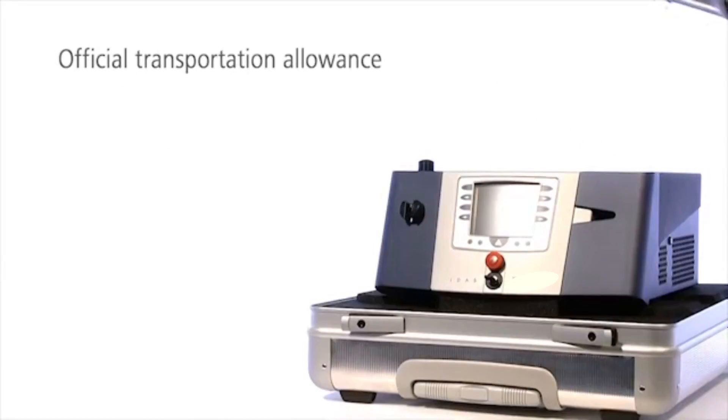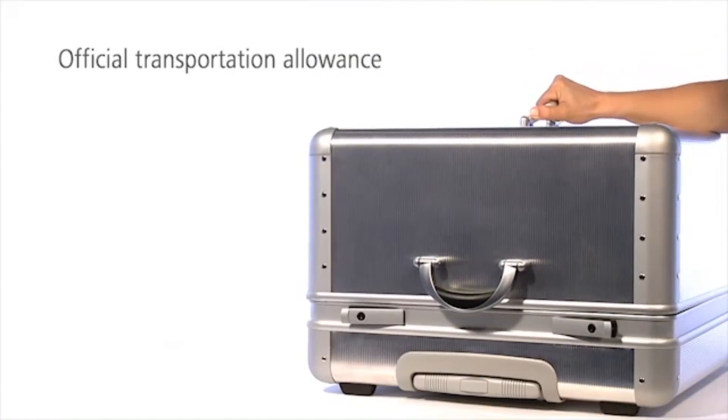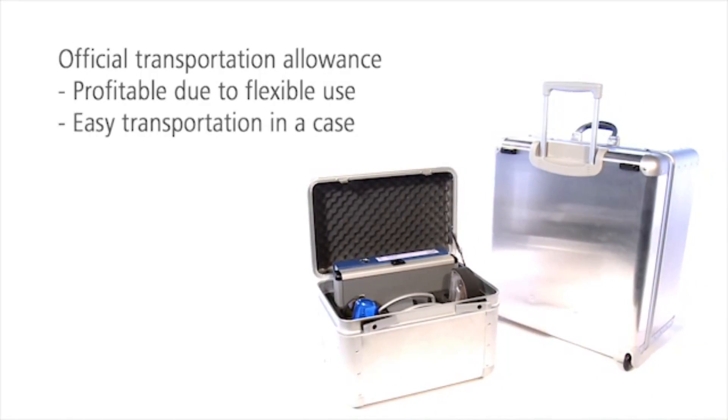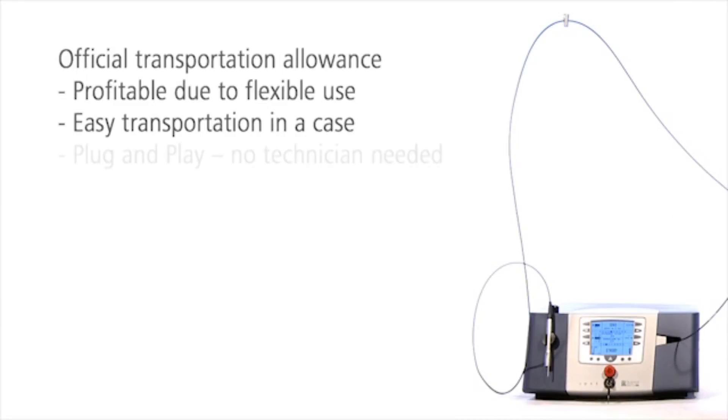IDIS is a very compact and stable system. The laser is lightweight, robust, and can easily be transported for use in different treatment rooms or offices. This makes IDIS very profitable. No setup after transportation is required — IDIS is immediately ready for use.